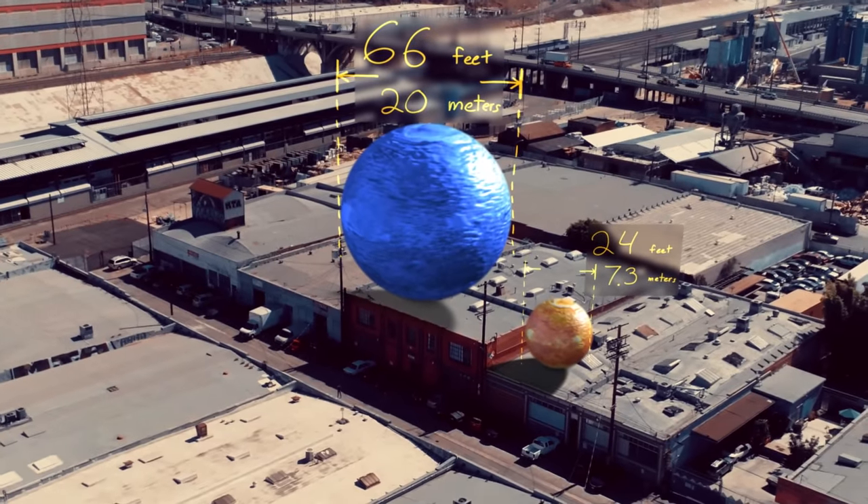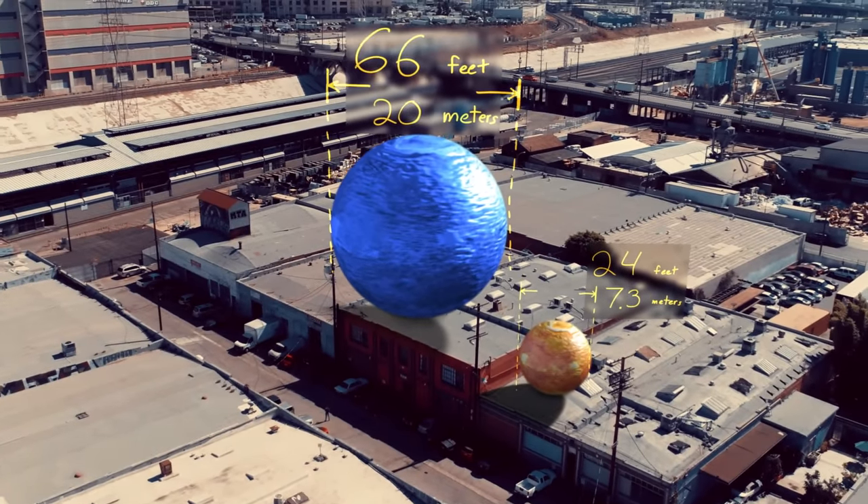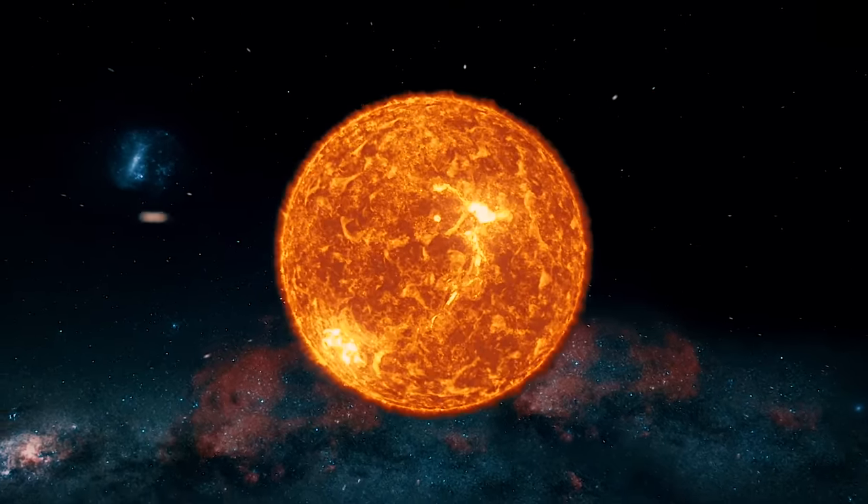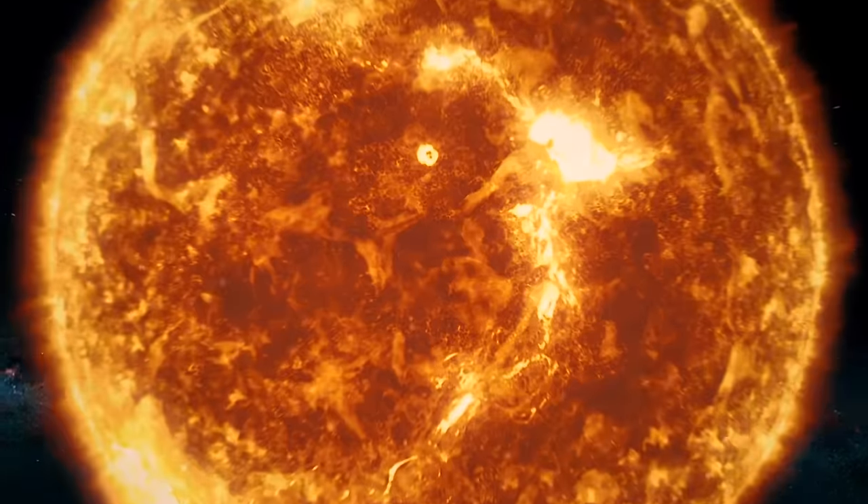A quick side note about these comparisons: I'm simply focusing on the diameters of each of these stars. And that doesn't necessarily correlate to how much mass a star has or how bright they appear, because some of these stars have ballooned to such a huge volume that they appear absolutely massive.